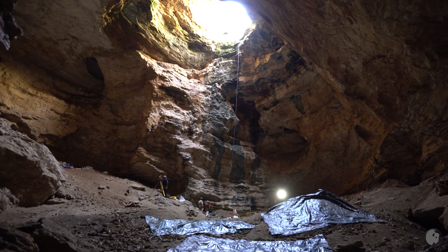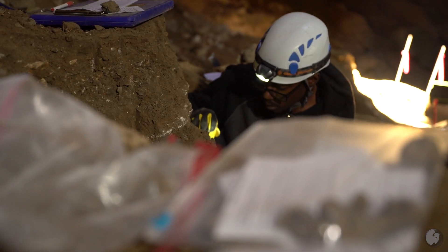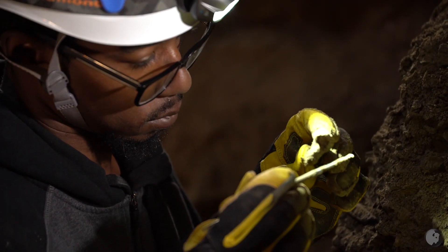Natural Trap Cave is a really important fossil site, not only because of the quantity of fossils coming out, but also because of the preservation of the fossils. This site can really inform us not only of changes in genetic variability in the animals, but also of the environment in northern Wyoming during the last ice age.